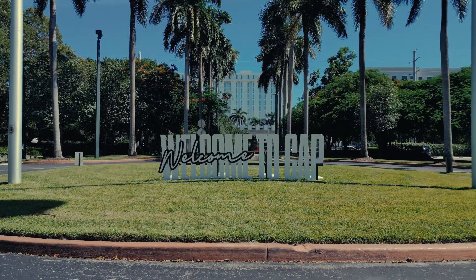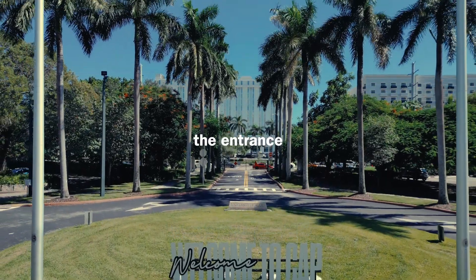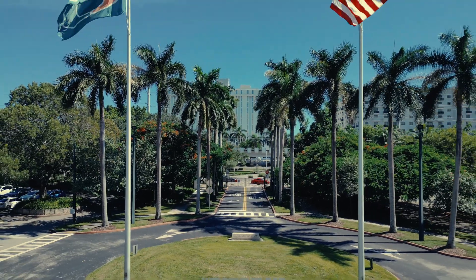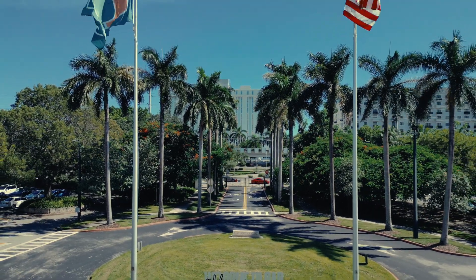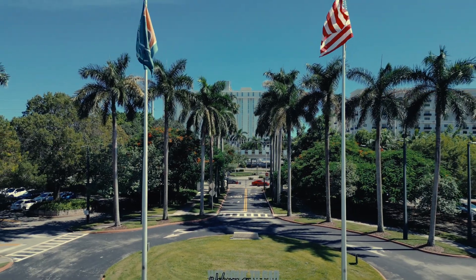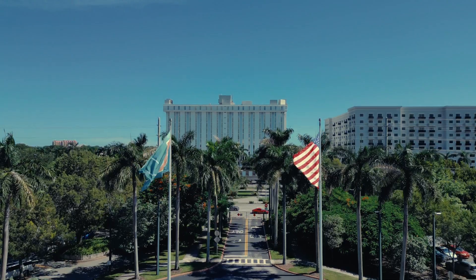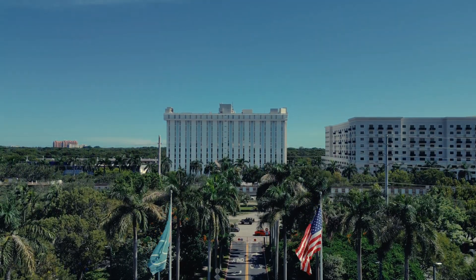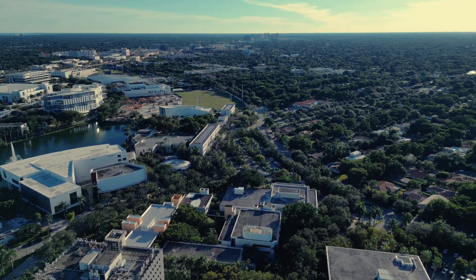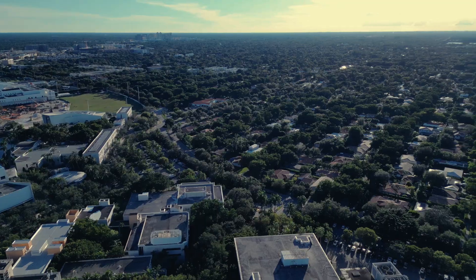Let's start at the iconic University of Miami entrance on Stanford Drive. There are a bunch of different entrances on campus, but typically when you first arrive, this is the grand welcome you'll receive. It's framed by palm trees, massive flag poles, and a symmetrical circular roundabout. This campus loves geometry, so you'll catch a lot of different shapes — circles, wave patterns, and a bunch of things like that all around campus if you pay close attention.